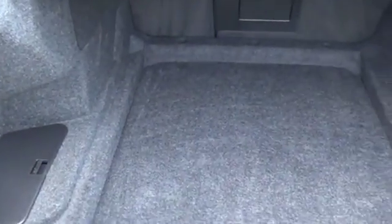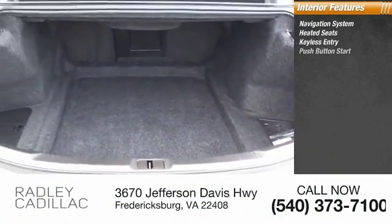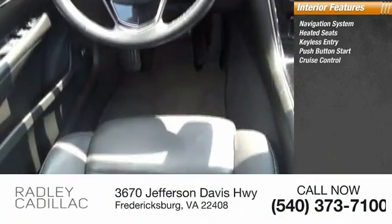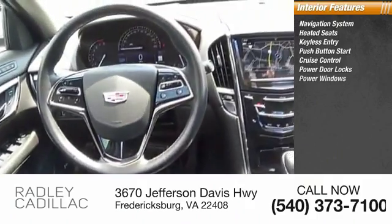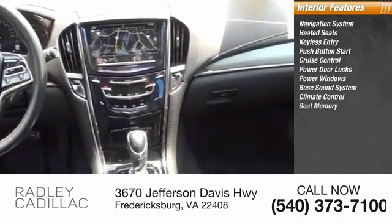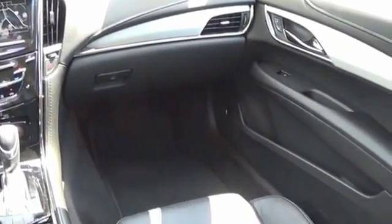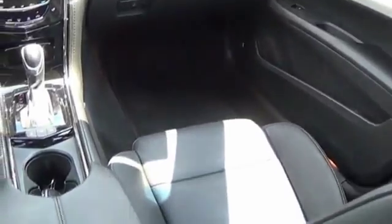Inside you'll find navigation system, heated seats, keyless entry, push-button start, cruise control, power door locks, power windows, Bose sound system, climate control, and seat memory. The Cadillac ATS debuted in 2012 as an American-made compact luxury sedan.